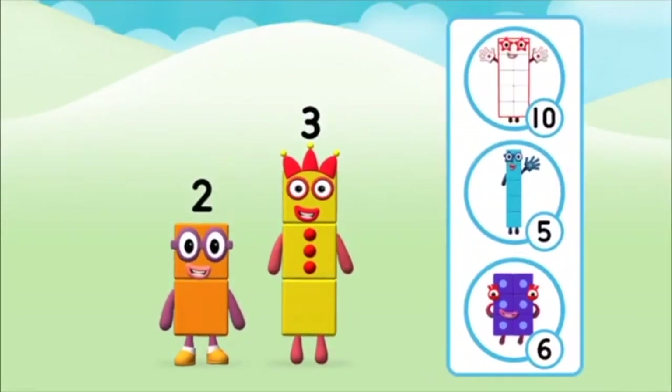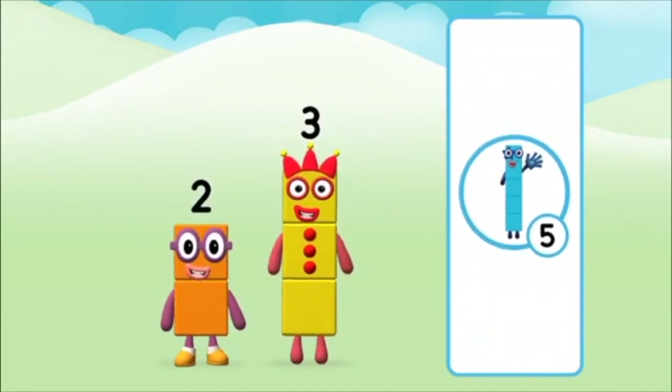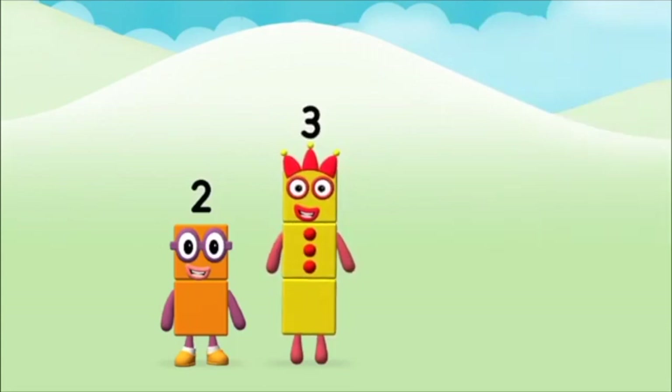What number block will you make when you add these two number blocks together? Correct! You chose the right answer! Now can you add the number blocks together?